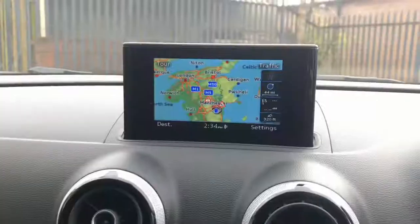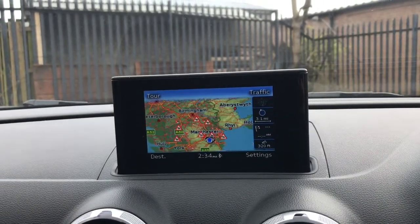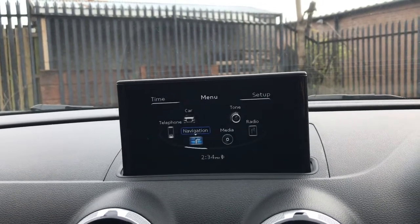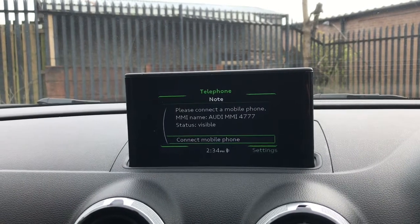For nav, with the same scroller you can zoom in and out — really easy to use. For telephone, you can connect your phone via Bluetooth to answer your phone calls.